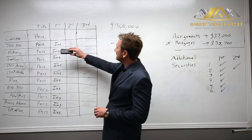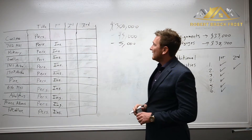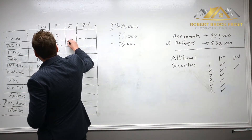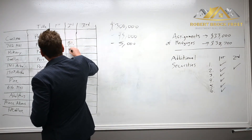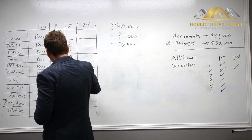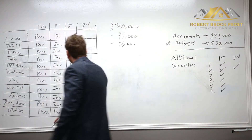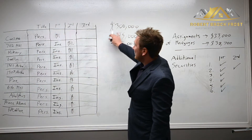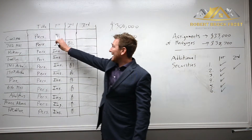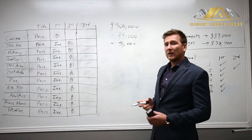Temporarily I had no mortgages, which was great — I was instantly a multi-millionaire, just for about five minutes. All my properties were clean and we could proceed with registering the private lender in first position on the subject property and in second position as a blanket across all the other properties. This private lender is now secured as a blanket against all my properties — quite a lot of security.